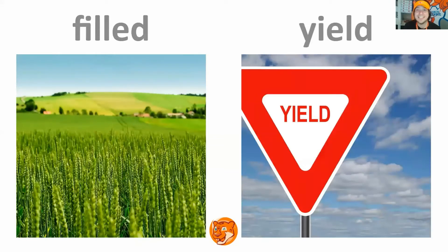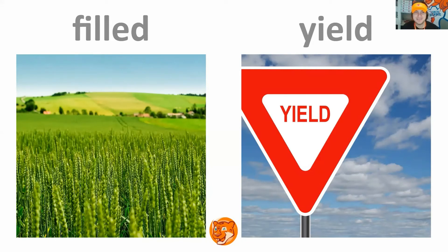Filled, yield. Repeat. Good job. Next slide. Mild, filed. Repeat. Very good. Next slide.